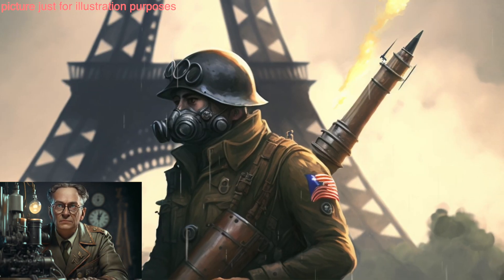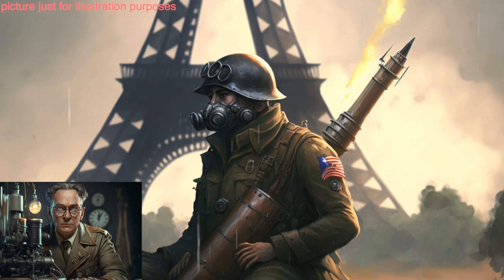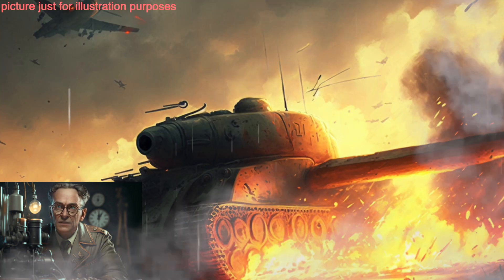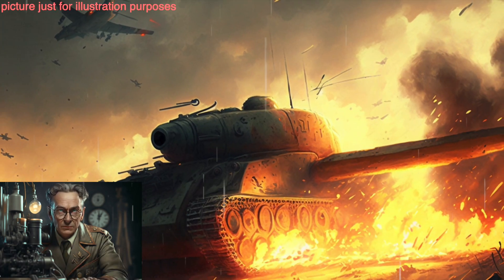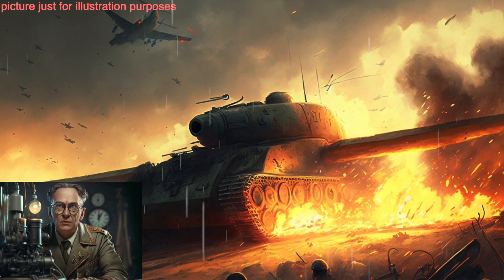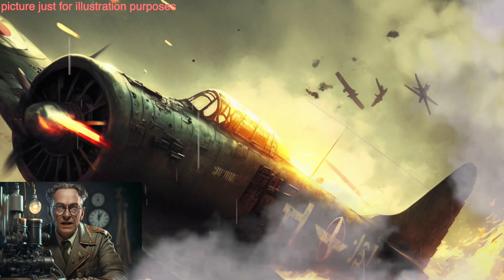The Me-262 jet fighter, developed by the German Air Force, was the world's first operational jet-powered fighter aircraft. It was faster and more maneuverable than any other aircraft in the sky at the time, but it was not used in large numbers and came too late in the war to have a significant impact on the outcome.